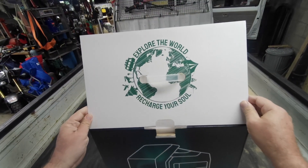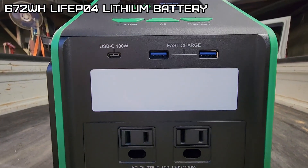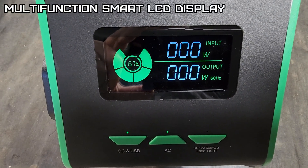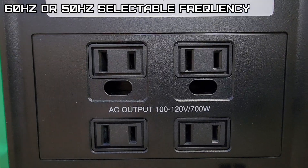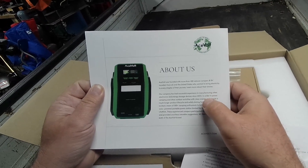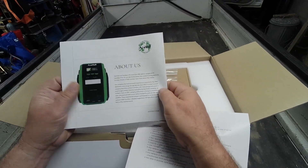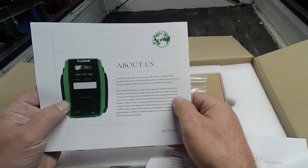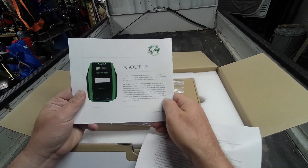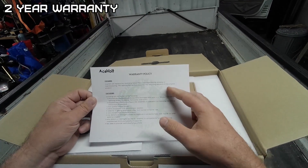It has a 672 watt-hour LiFePO4 battery, weighs 22 pounds, and has a nice multi-function LCD display with selectable output frequency. Ace-Volt was founded with more than a hundred veteran campers and RV travelers from all over the United States, wanting to bring electricity to every chapter of their journey. They've been manufacturing since 2013, and a team of 100-plus camping enthusiasts participated in their research and development.